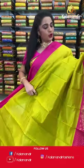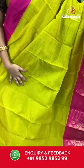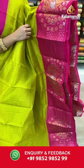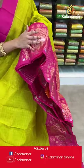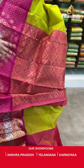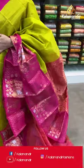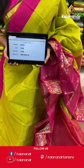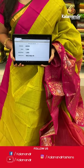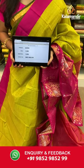Lemon yellow and pink — a very traditional combination. All over the body we have golden zari checks, a contrast border with dancing peacock motifs and rudraksha booties in golden and silver zari, and a contrast pallu with floral and diamond brocade in golden zari. Paired with a contrast blouse with golden zari lines and border. Saree code AV203, actual price 1500, offer price 1050 rupees. Send screenshot with code to WhatsApp 9852985299.